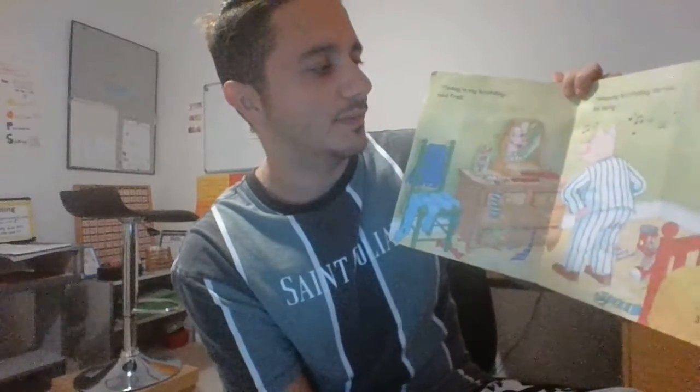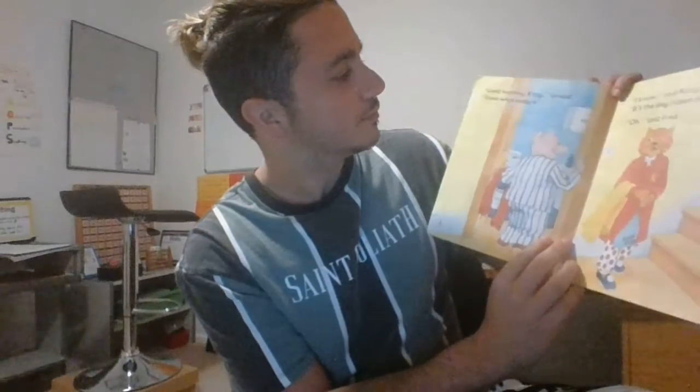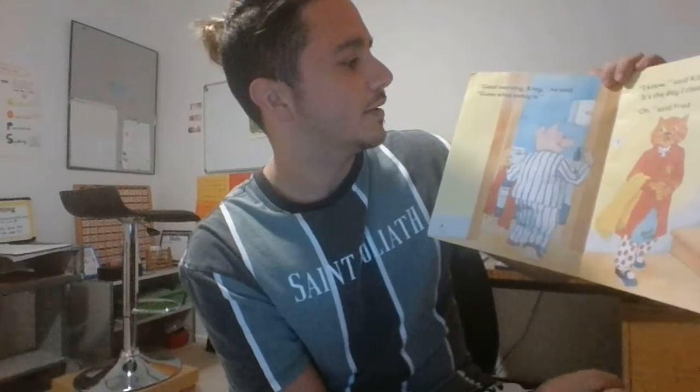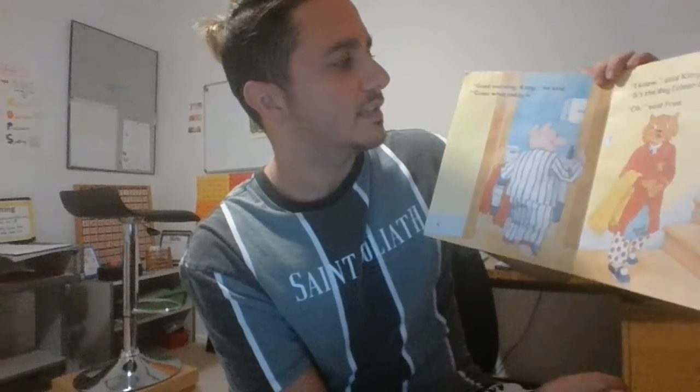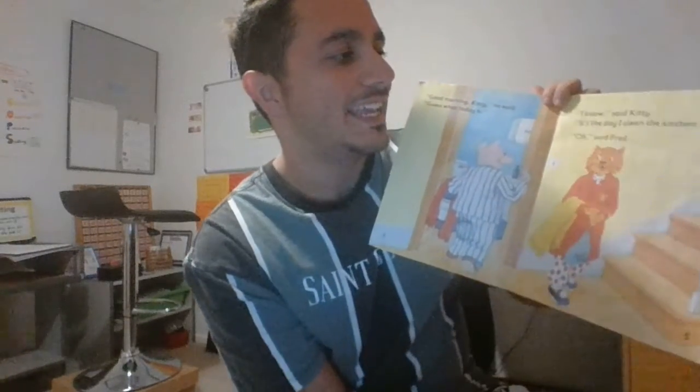Today is my birthday, said Fred. Happy birthday to me, he's saying. Good morning Kitty, he said. Guess what today is? I know, said Kitty.